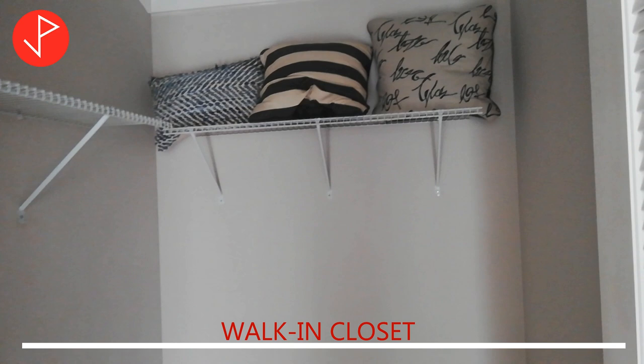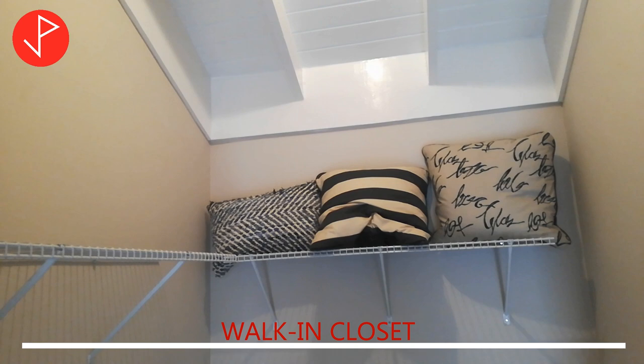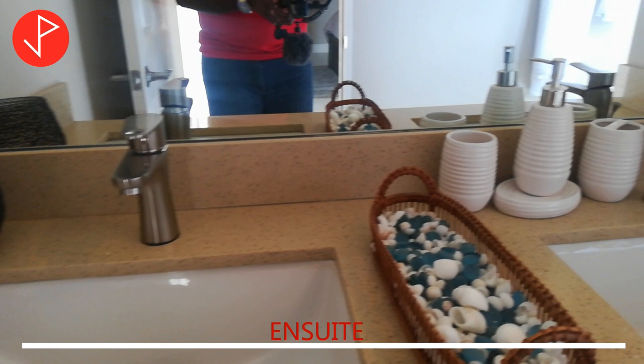Here we have the walk-in closet. In the ensuite you will find the shaker style double sink vanity with quartz countertops.